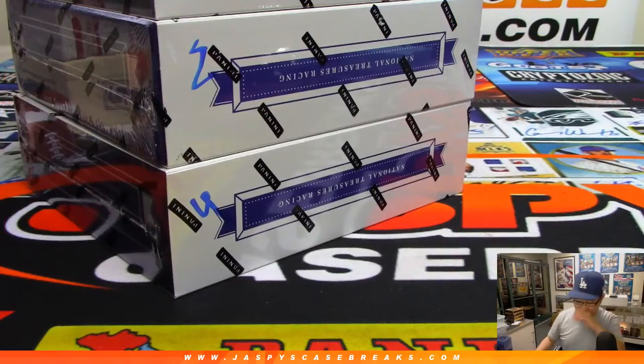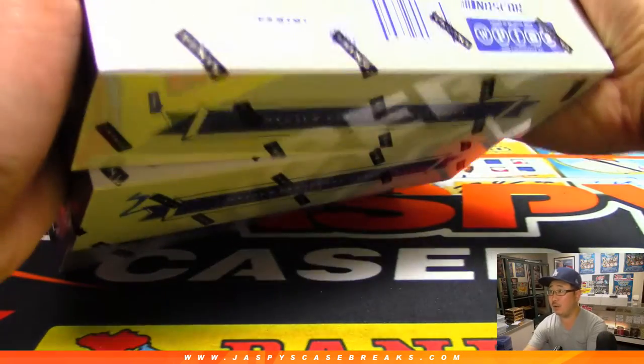Let's just pop this open and see what we can get for him. We have boxes one, two, and four remaining.